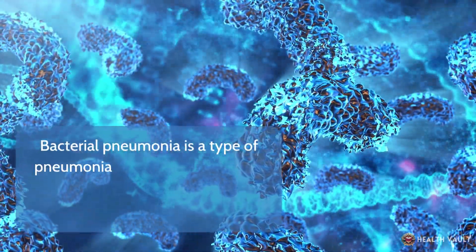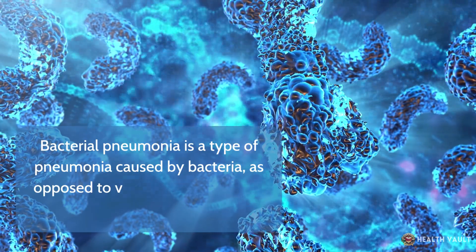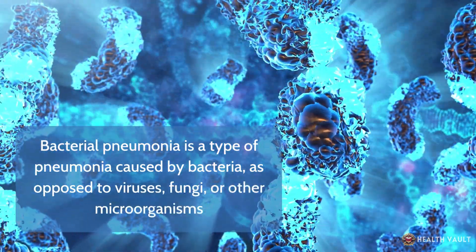Bacterial pneumonia is a type of pneumonia caused by bacteria, as opposed to viruses, fungi, or other microorganisms.